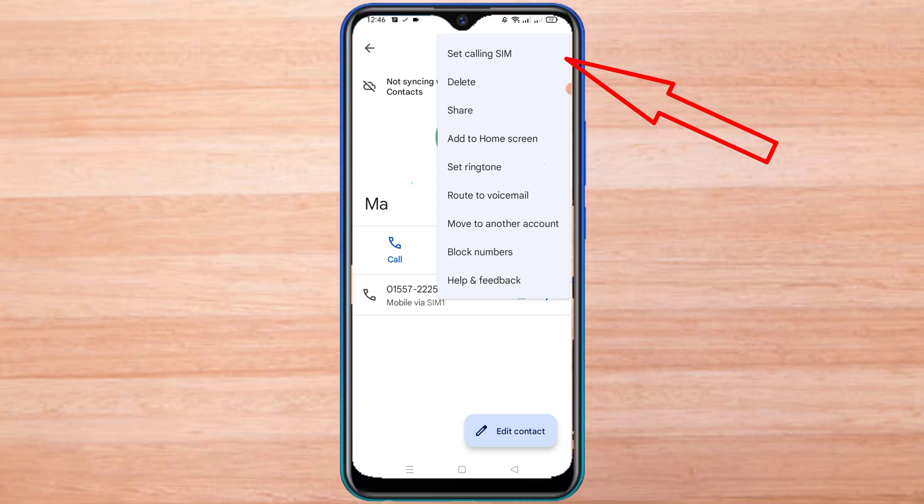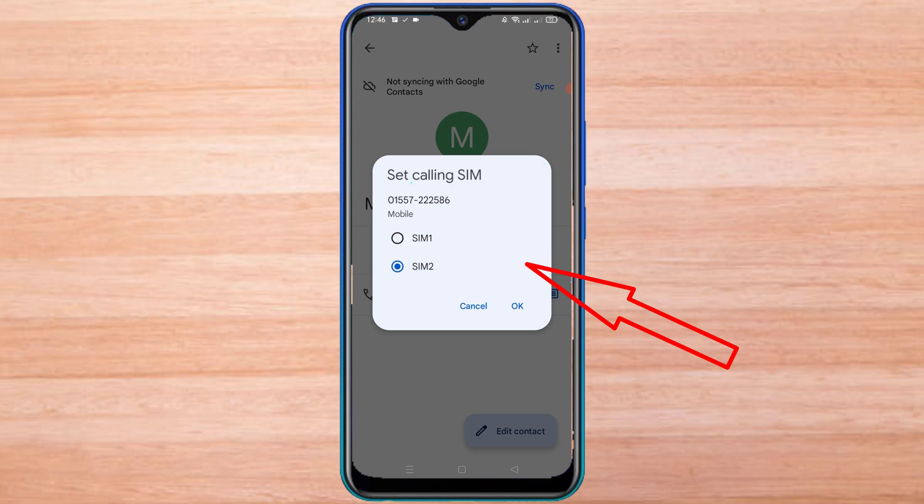Here you can select only SIM1 or SIM2. There is no 'always ask' option.